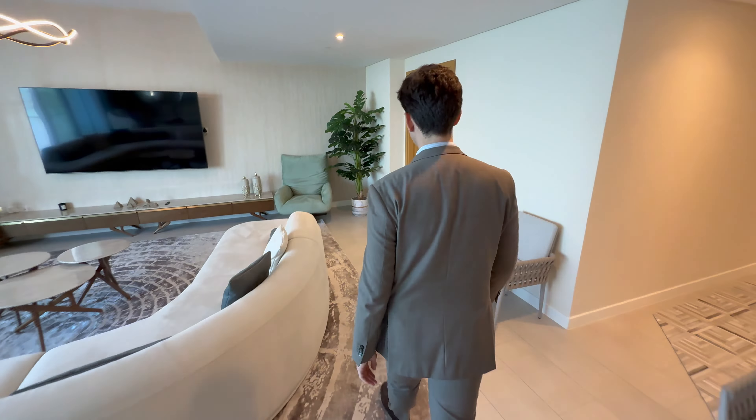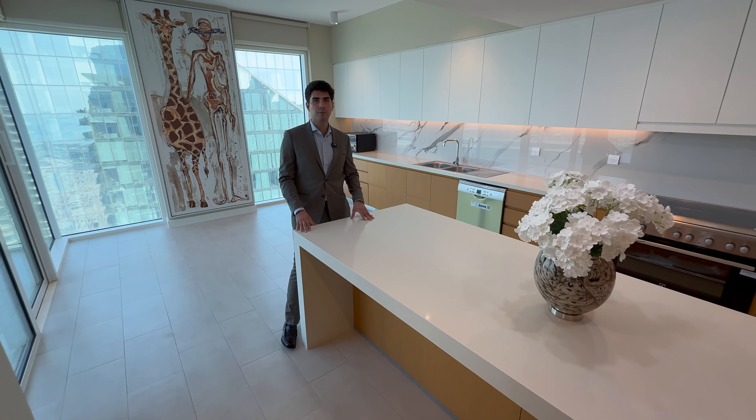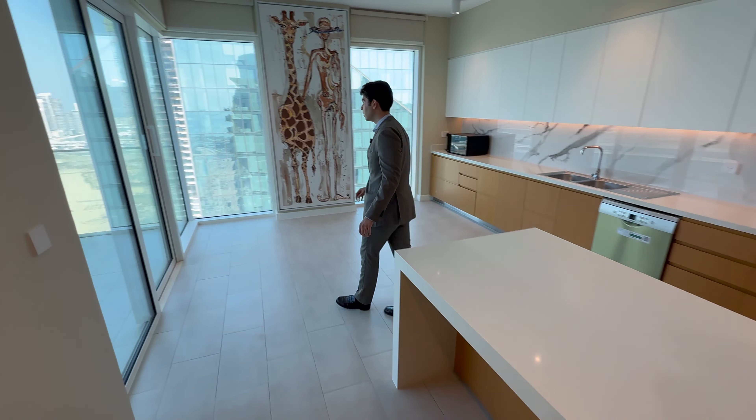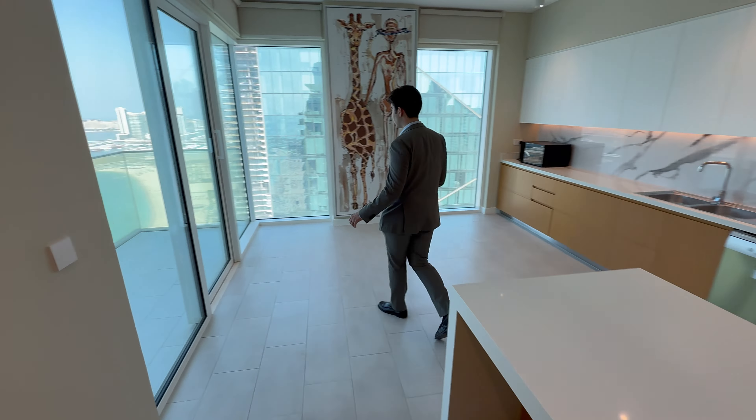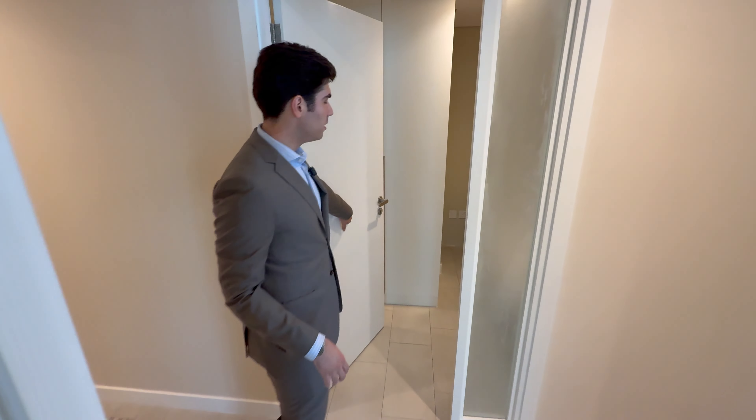The kitchen is one of the standout features of the apartment because of its size. You've got a very large prep counter and an island in the middle, perfect for more formal family meals. Alternatively, there's a corner with a dedicated balcony — great for weekend brunches when the weather is nice. The maid's room with its own dedicated bathroom is just at the start of the hallway.